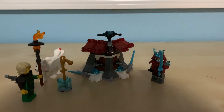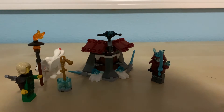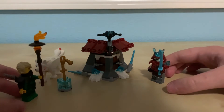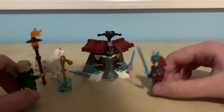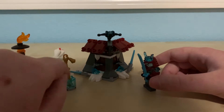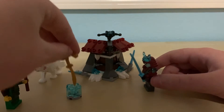So here's the complete set of Lloyd's Journey. We got Lloyd, Akita, and Vex. We got Lloyd and Akita fighting Vex because he's evil. And we got a sword and the ice, which can be easily pulled out.